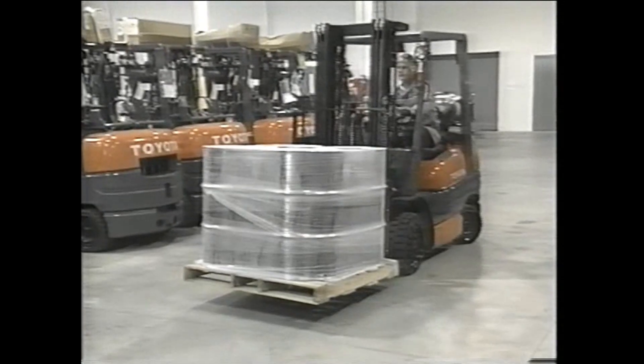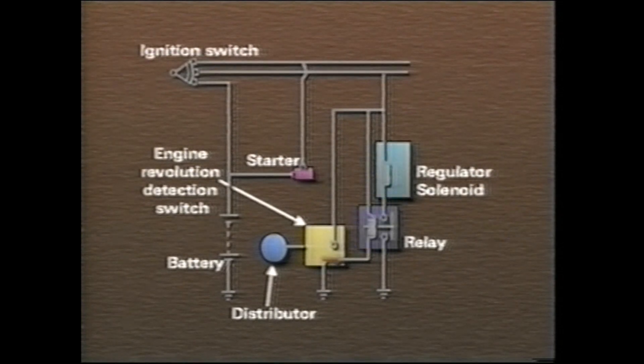Through this function, fuel is secured when the ignition is switched off and the engine stops. Electric current is shut off to the solenoid valve, which allows the valve to close. This stops the supply of LPG at the regulator.